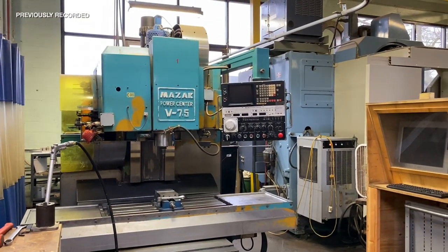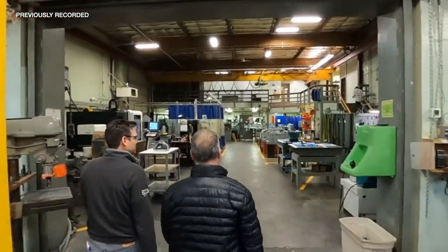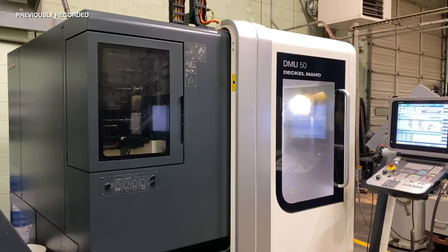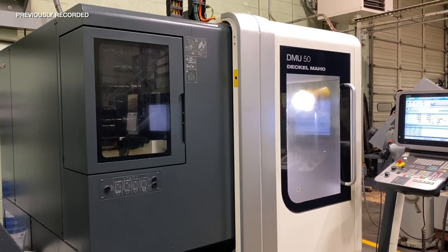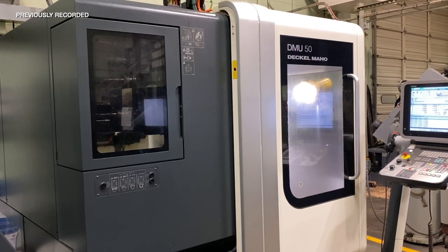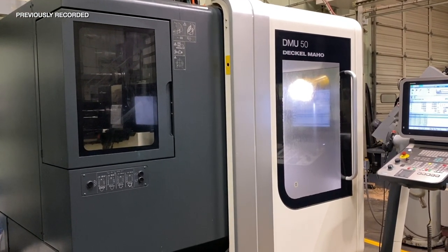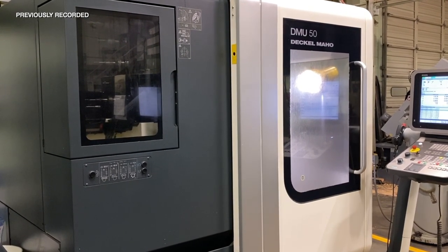I believe that was our first machine tool that we purchased, I think in the early 1980s. Our latest purchase — although it's been several years now — is a five-axis machine tool, as opposed to being three-axis like the rest of these machines. Three-axis is just X, Y, Z — all linear movements. This one has a rotating table that can go all different directions.